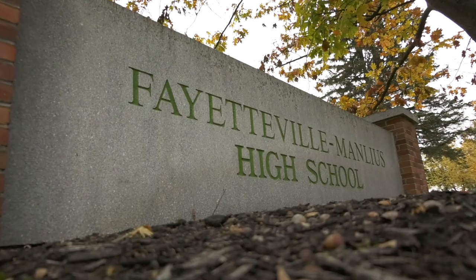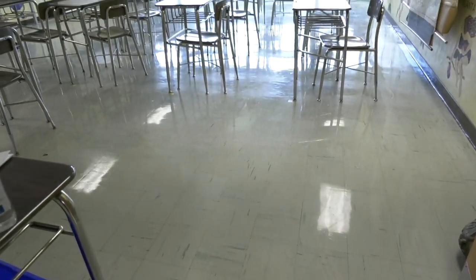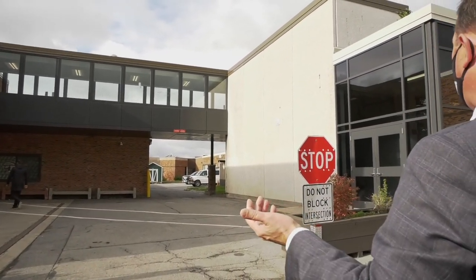When you look at Fayetteville-Manlius High School, it was designed for the purposes and functionality of the 1960s and the curriculum of the 1960s. This is what we call the underpass, and so we have a staff member that stands out here between every passing period.